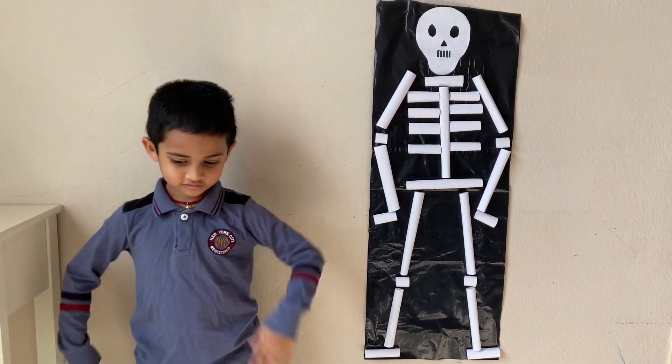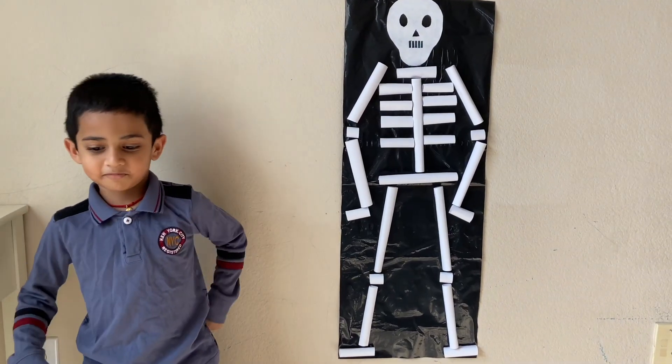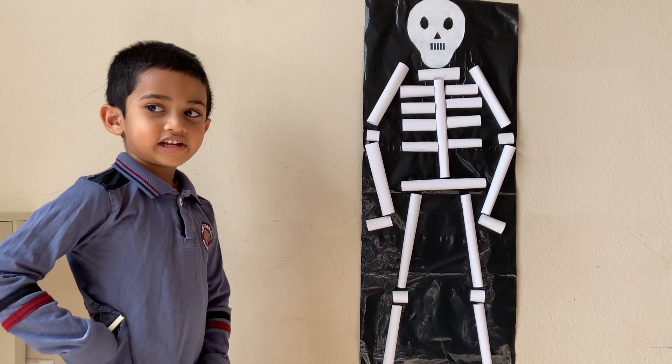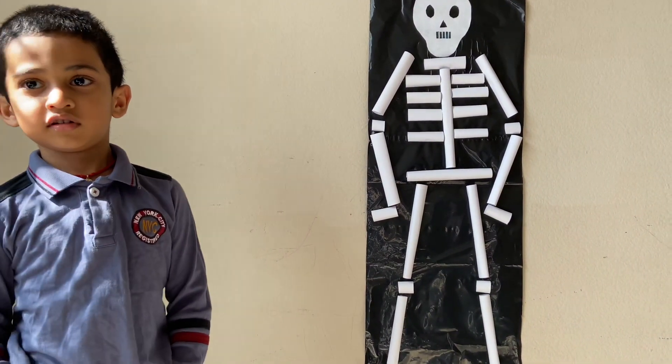Good job. Do you get scared? No, I am really brave. Oh my God! Do you know any song about bones? Yeah. Can you please sing for us? Okay.